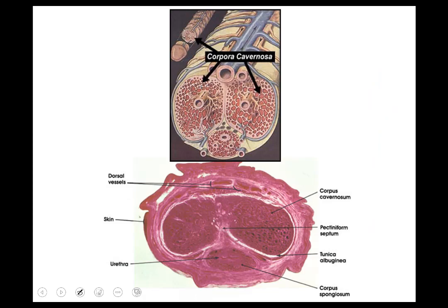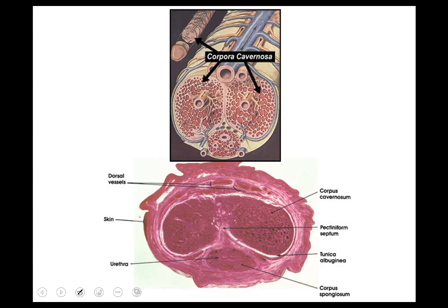The corpora cavernosa are the two large components, with dorsal arteries bringing blood in. On an actual histology slide you can see the dorsal arteries in the middle, the corpora spongiosum, and the urethra. An erection is ultimately arterial dilation — you want blood going in. Blood goes into the corpora cavernosa and spongiosum; as fluid fills the cavernosa space, the tunica albuginea surrounding the erectile tissue constricts on the venous side. So not only do you have high pressure driving in, but you're also obstructing flow out.